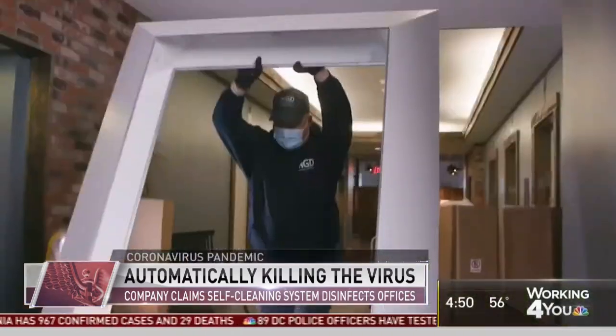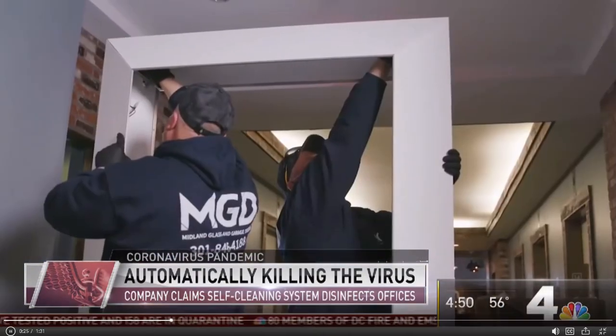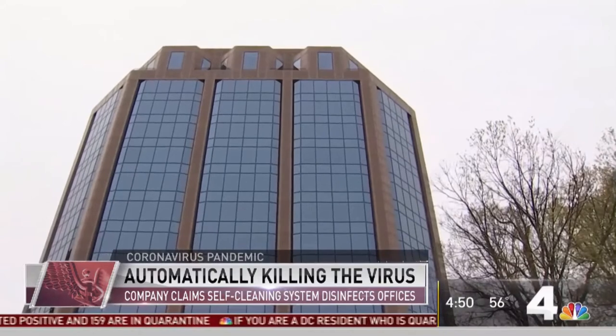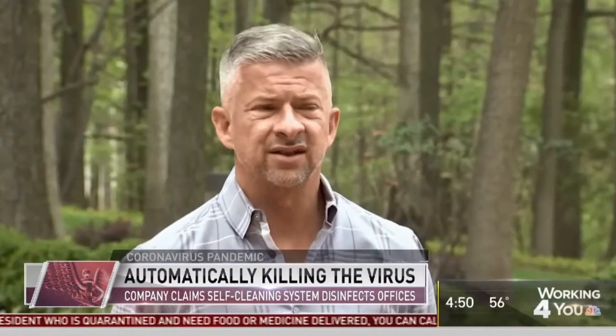He didn't know these technologies existed. But now that he does, Christian Pinkston says he's installing them in his office in Falls Church, where he employs about 40 people in a public relations firm. His staff isn't back in the office just yet, but when they return, Pinkston says it will be much safer. He found four technologies that he feels are going to be game changers for businesses and anywhere where people congregate.